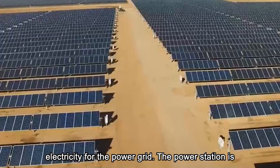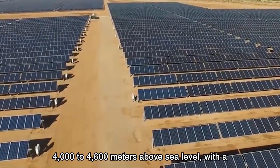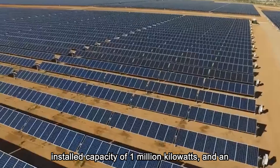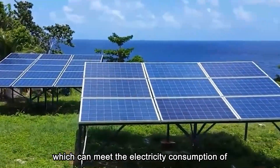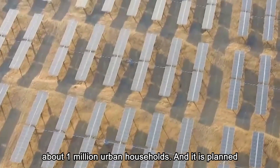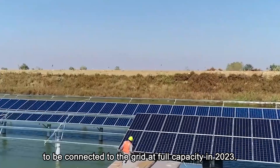The power station is 4,000 to 4,600 meters above sea level, with a total investment of over 5.3 billion yuan, an installed capacity of 1 million kilowatts, and an average annual power generation of 2 billion kilowatt hours, which can meet the electricity consumption of about 1 million urban households. It is planned to be connected to the grid at full capacity in 2023.